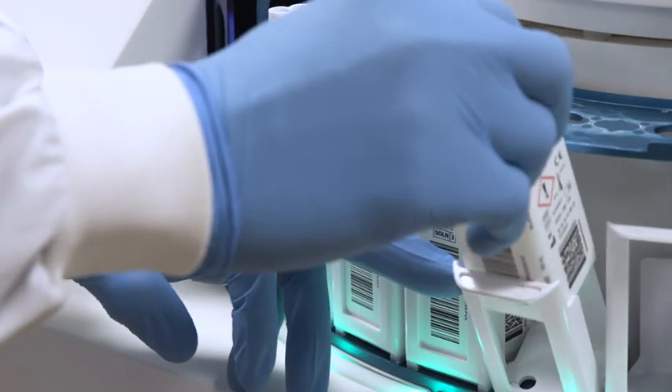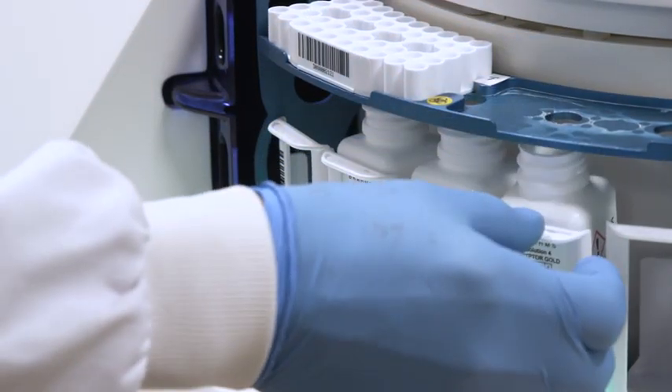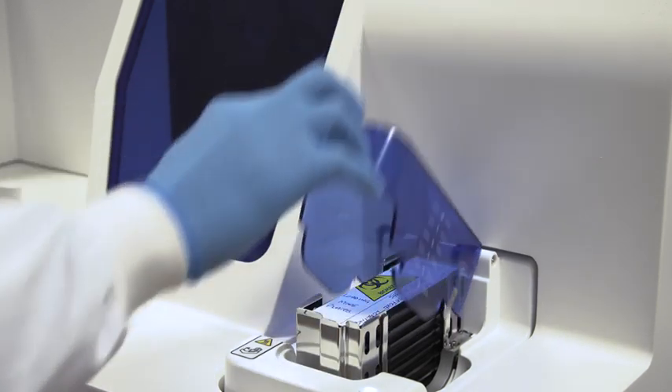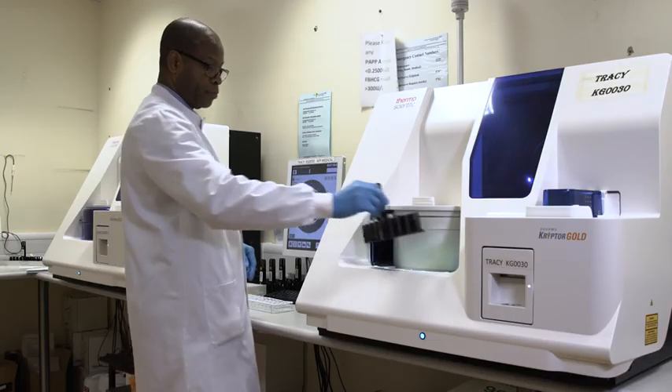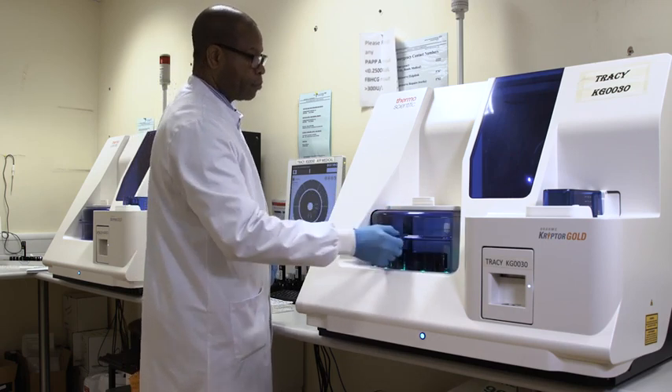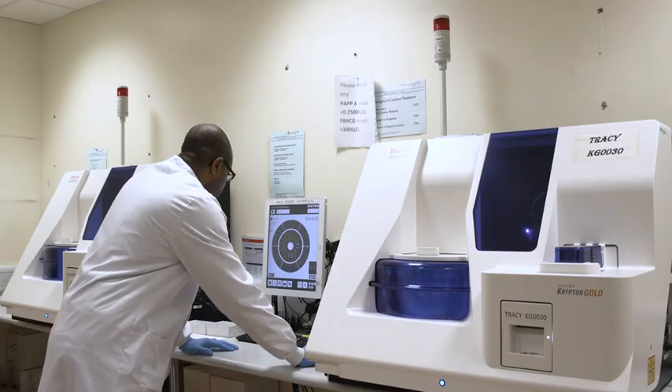In terms of our technical staff, they find the platform very easy to use, very quick to set up in the morning, with a very low maintenance requirement. With the additional sample loading capacity and the automated plate loading mechanism, they're able to load large numbers of samples to the analyser without regular intervention or maintenance being required.